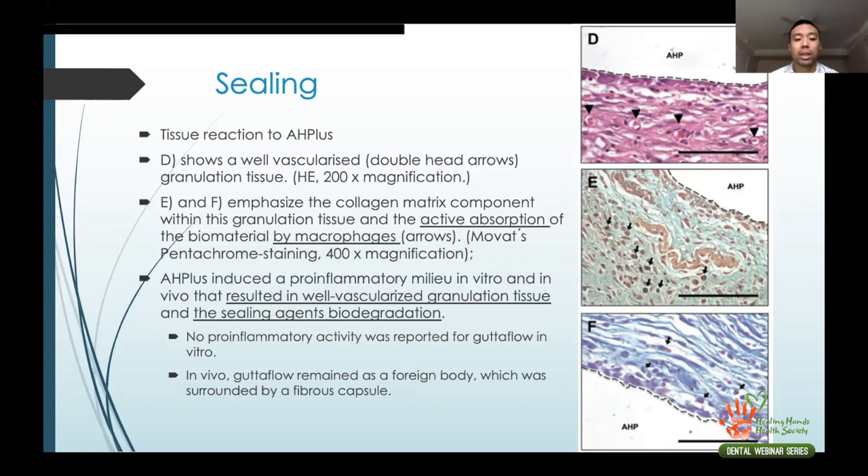An article by Schaefer shows it is better to obturate with gutta-percha and sealer zero to one millimeter from the apex, which is better than being one to three millimeters short — but both scenarios are still better than obturating past the apex. If you are short, it is better to be short than to overfill past the apex.